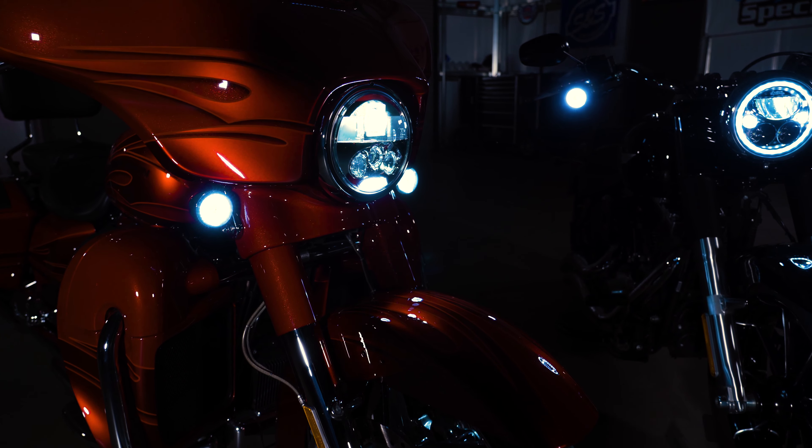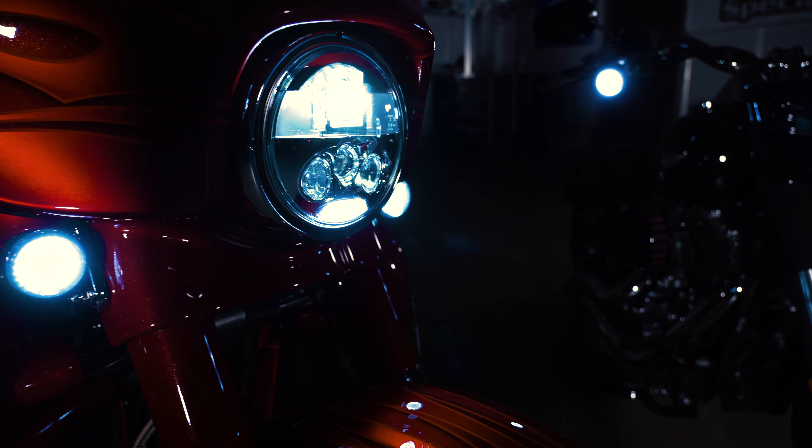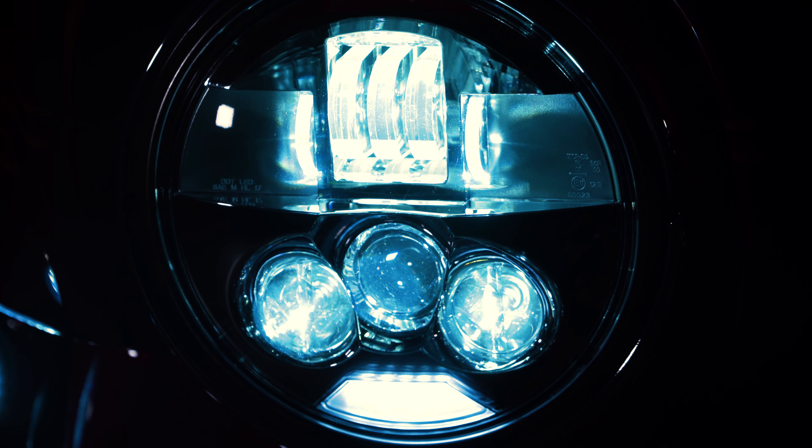The low beam consists of three high-powered advanced optical D lenses with a DRL. The high beam keeps the low beams illuminated, then adds two additional advanced optical D lenses and three projector lenses for an increased optical pattern.